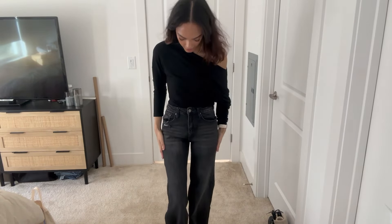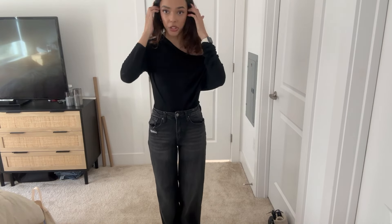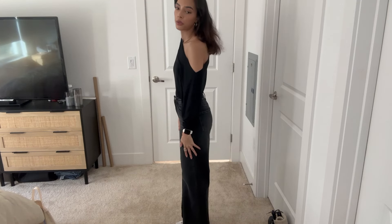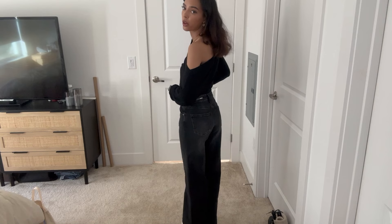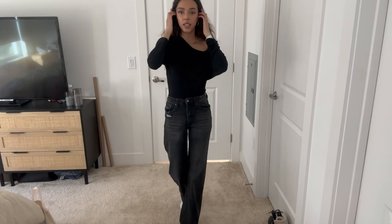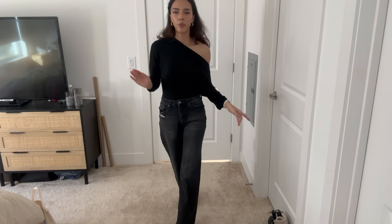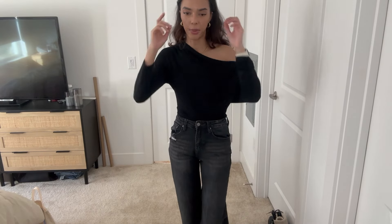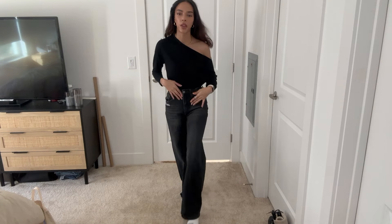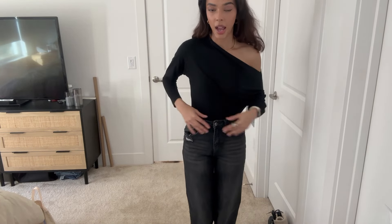Here are the black denim pants on. I think these are super cute — they're the perfect length. They go all the way to the floor but with shoes they'll be up a little more. They fit my waist really well. I got these in a size zero. I weigh around 105-106 pounds, so if you're a thin girly, get this size because these are perfect. They're super comfortable and not too high-waisted.